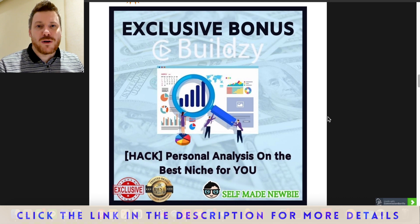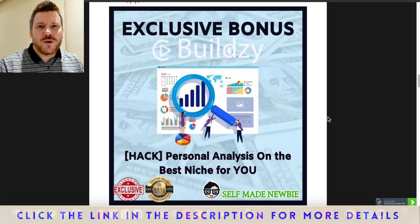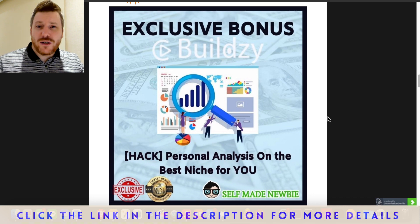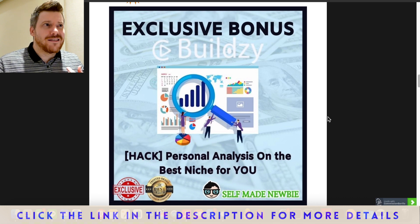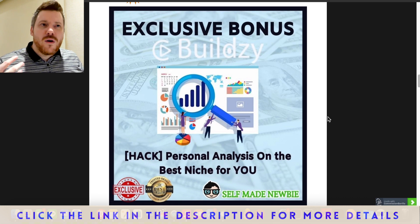The first bonus is training on how to find your niche and play this online game correctly. A lot of people skip this step, and I think that's why many people fail. With Buildsy, you still have to follow one fundamental rule: be a specialist, not a generalist. Find a niche, only target that niche, and only curate content within it. This bonus helps you ask the right questions about where your strengths lie and how to apply them to the most competitive niche where you have the best chance of success.